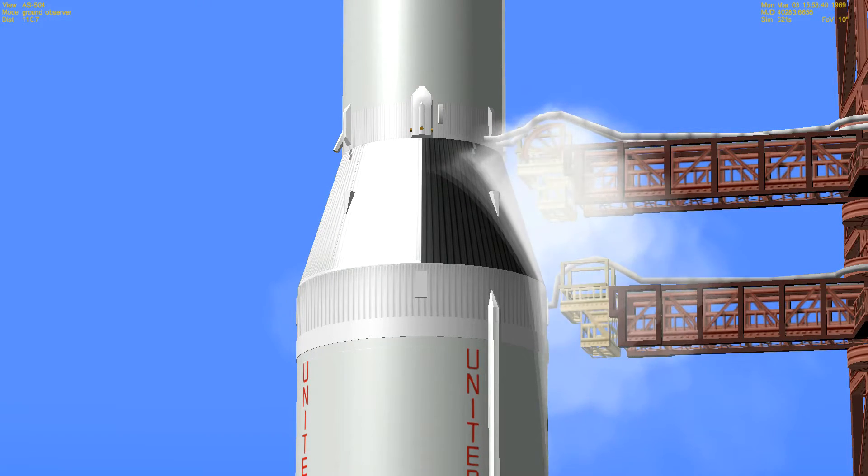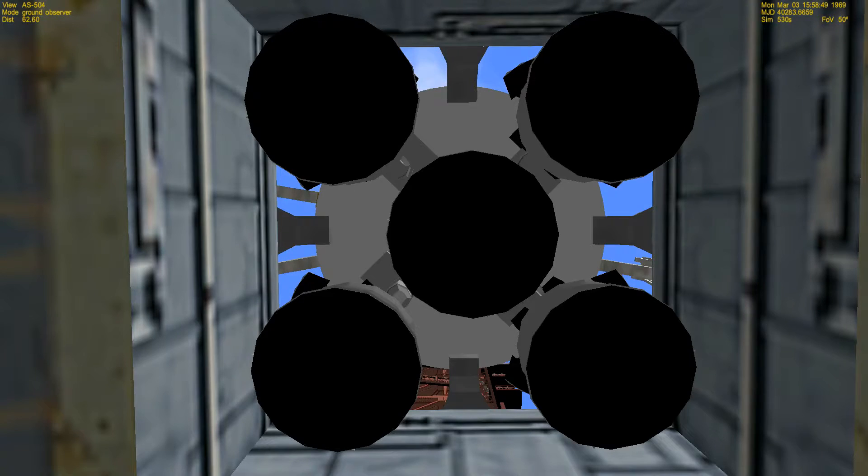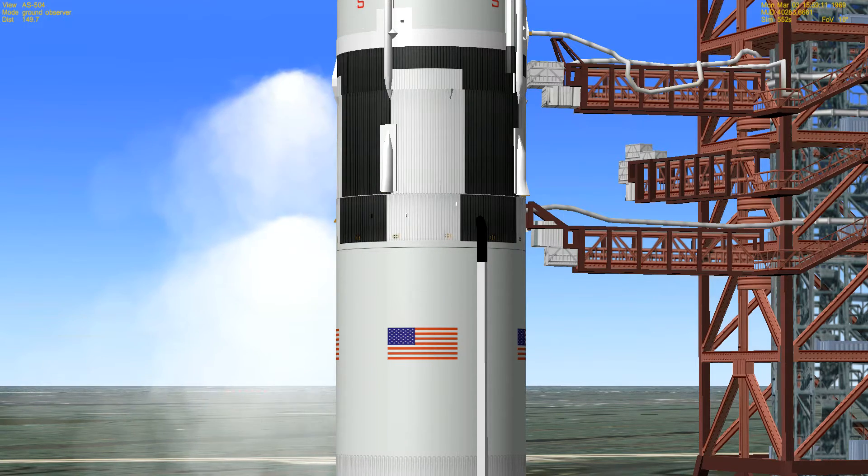One minute, 20 seconds and counting. All indications are we are still go at this time. Third stage propellant tanks have been pressurized. Final check of several panels by Lunar Module Pilot Rusty Schweickart. Second stage tanks now pressurized — Schweickart confirms he has the proper readings. One minute and counting. T-minus 55 seconds and counting, all still going well. We're coming up on the power transfer. Mark — 50 seconds and counting. We are now on internal power with the three stages and instrument unit of the Saturn V. All propellant tanks in the second stage are now pressurized.